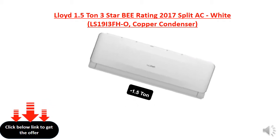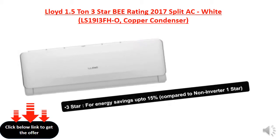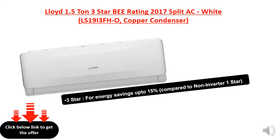1.5 tonne, great for medium size rooms, 110 to 150 square feet. 3 star for energy savings up to 15%, compared to non-Virtu 1 star.